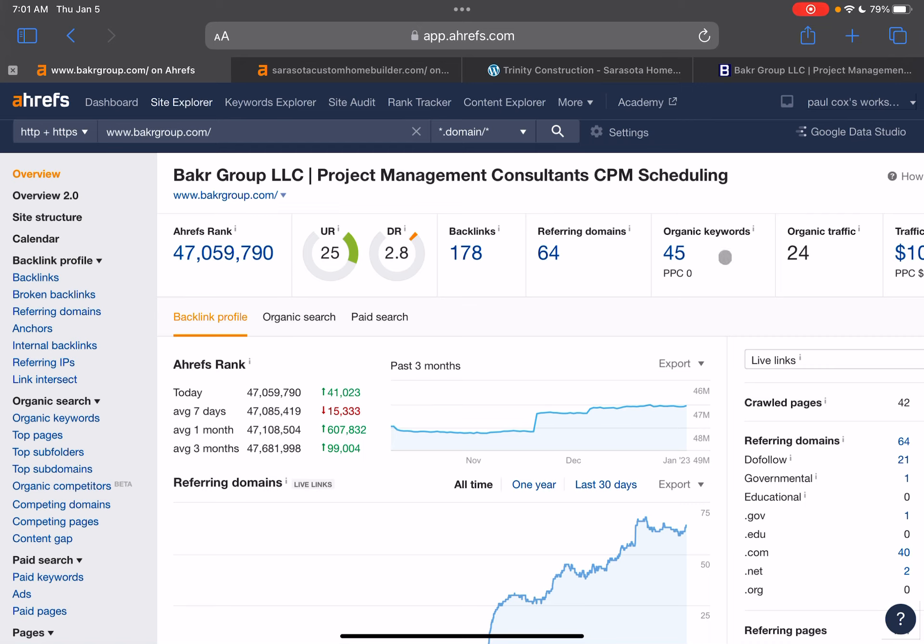As we can see here, you're currently showing for 45 organic keywords and getting a little bit of traffic. This is why I stress the importance of having content on your homepage — it gives you plenty of room to put in those buyer intent keywords, which is only going to help you show up more often for searches that people are performing. That's going to drive more traffic to your website and get more business coming in through your online presence.